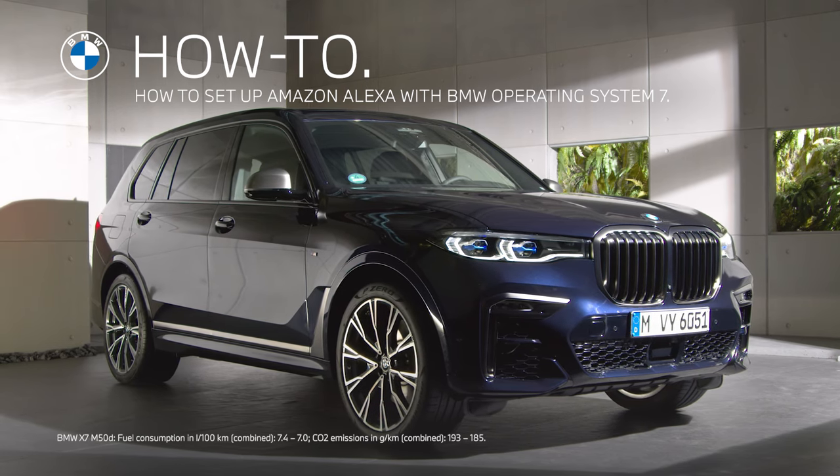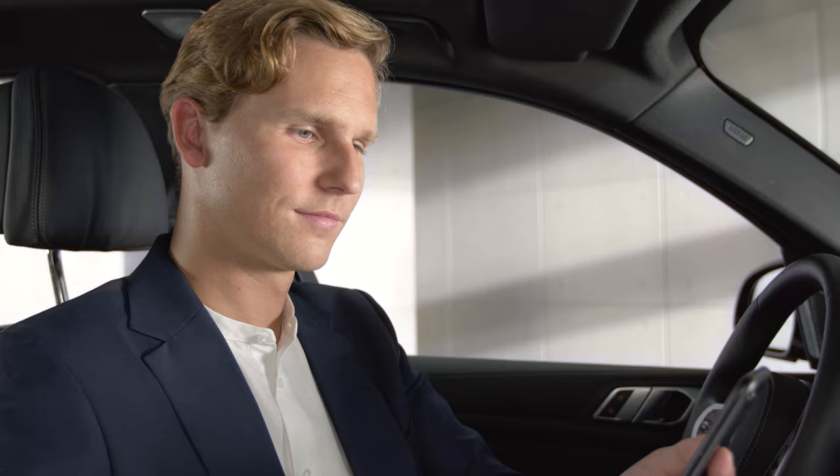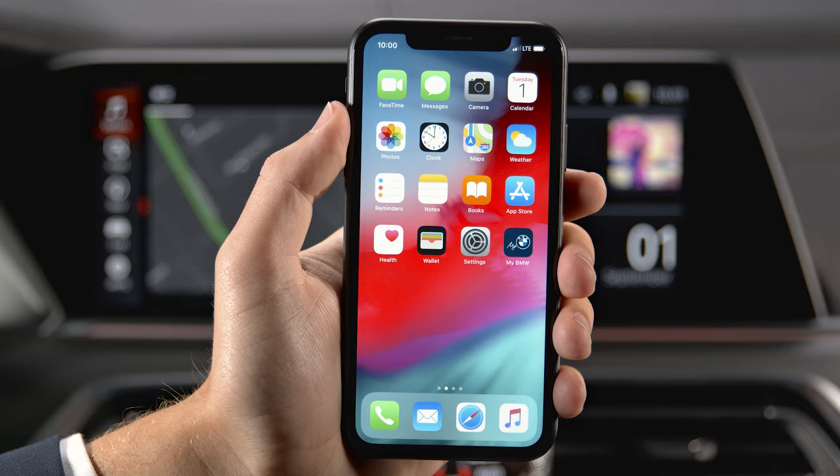Amazon Alexa Car Integration enables Alexa to be used in your BMW with BMW Operating System 7. Make sure your BMW is connected in the My BMW app. Then you can activate Alexa as follows.